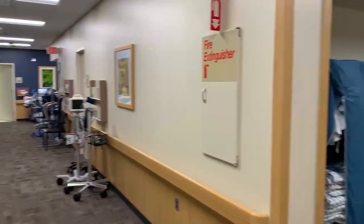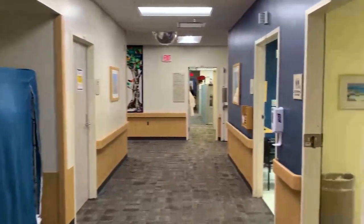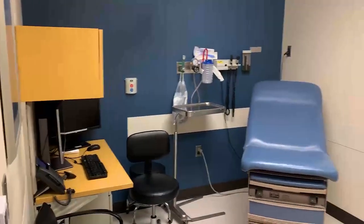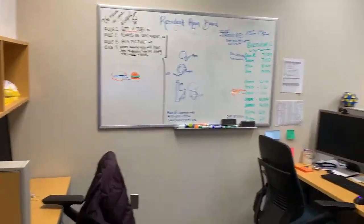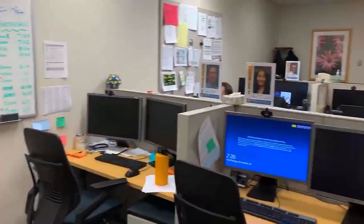We also see many patients in multidisciplinary clinics throughout the hospital. This is an example of one of our clinic rooms where we see new consults, return visits, and on-treatment visits. This is our resident room where we spend the majority of our day working alongside our amazing co-residents.